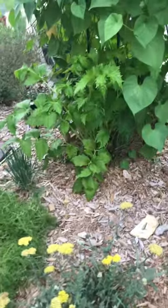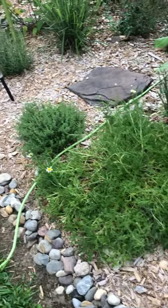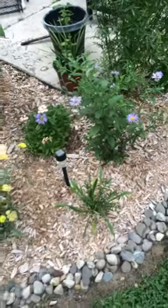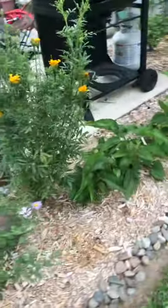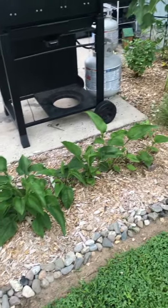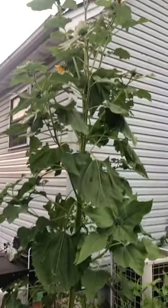This is a morning glory with some valerian. I will harvest that root next year. This is yarrow — it's also medicinal. Here's some Roman chamomile, which grows a little bit differently than German chamomile. And I've got a blue aster here.